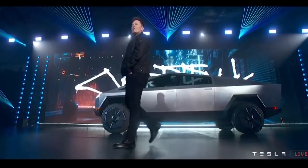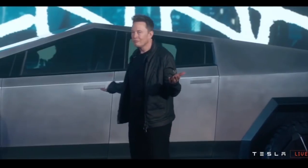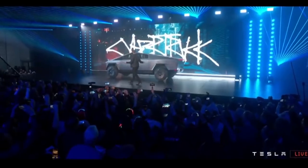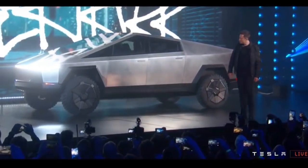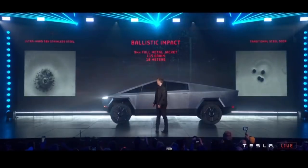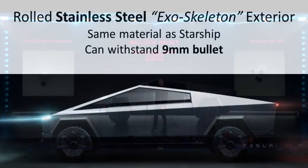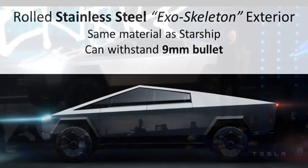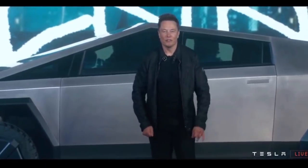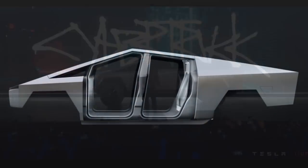One of the first key features Elon mentioned right at the beginning of the presentation was the rolled stainless steel exoskeleton exterior — the same material as the Starship — which can withstand a shot from a nine-millimeter bullet. He talked about how this exoskeleton can actually help bear the payload and the weight, whereas a traditional vehicle's outside frame does not bear any of the weight of the truck.